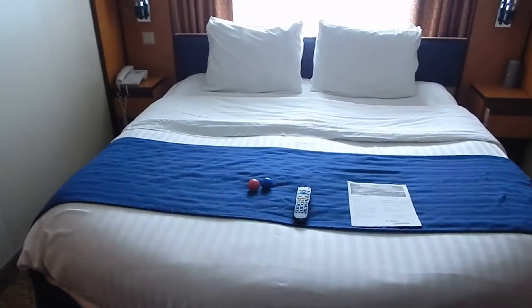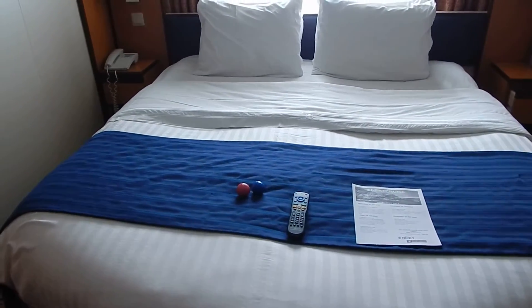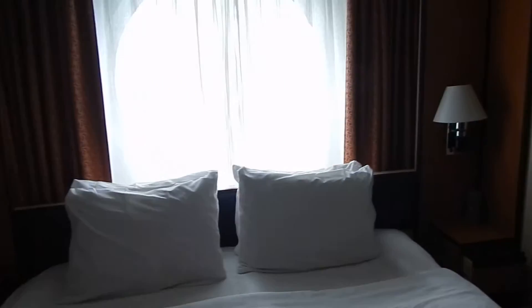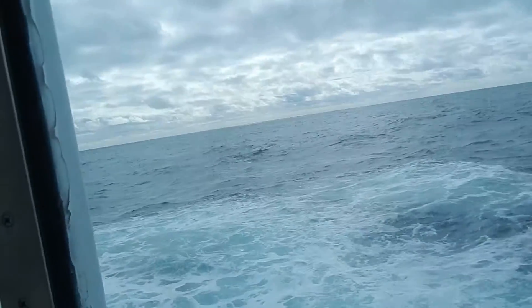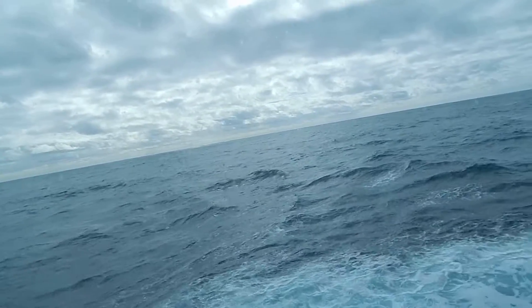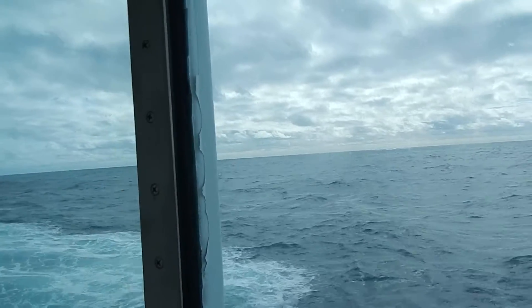There's the bed. It's actually two twin beds that they put together to make a full-size or queen-size bed for us. Here's our view. Right now we're traveling from Norway to Iceland. We'll be in Reykjavik, Iceland tomorrow.